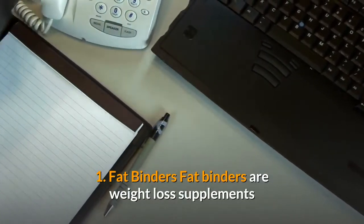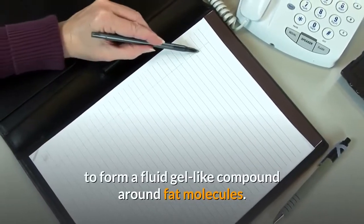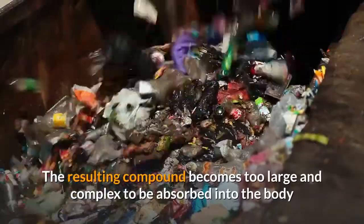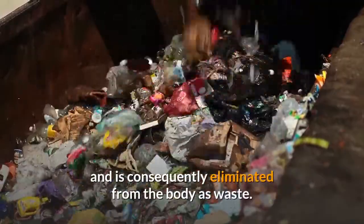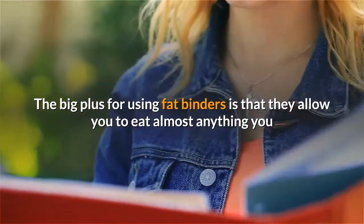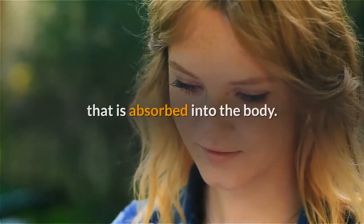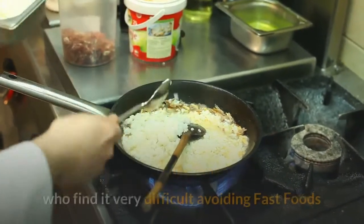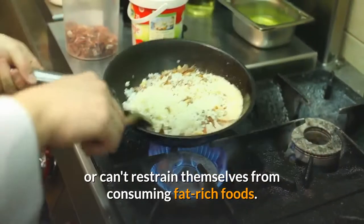Fat Binders are weight loss supplements that work by binding to dietary fats in the digestive tract to form a fluid gel-like compound around fat molecules. The resulting compound becomes too large and complex to be absorbed into the body and is consequently eliminated as waste. The big plus for using fat binders is that they allow you to eat almost anything you like while still drastically reducing the overall amount of dietary fat absorbed into the body. This type of supplement will be very good for individuals who find it very difficult avoiding fast foods or can't restrain themselves from consuming fat-rich foods.